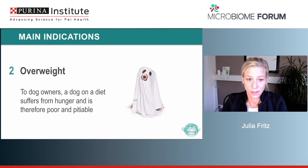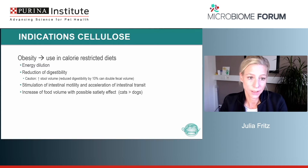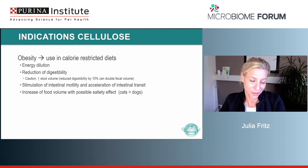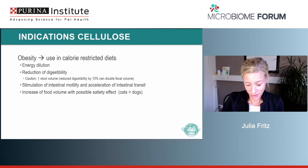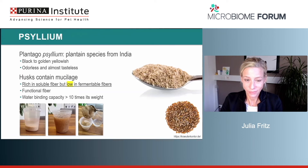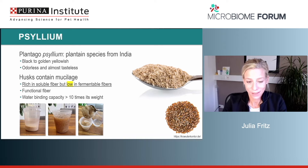Constipation is also something where cellulose can be used — if there is still motility in the gut. It might be better for cats due to higher acceptance than psyllium. The second indication is overweight. Half of all dogs and cats are overweight, so we can use fiber in a lot of these cases. It will produce energy dilution, reduce digestibility, stimulate intestinal motility, and due to the higher food volume, will have a satiety effect especially in cats but also in dogs.